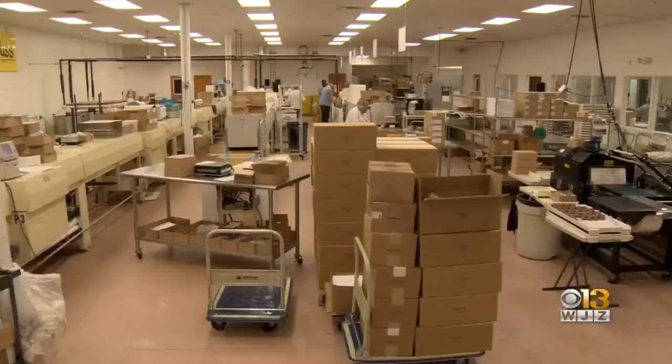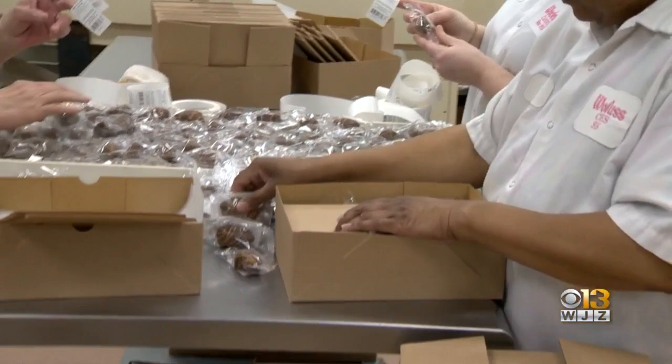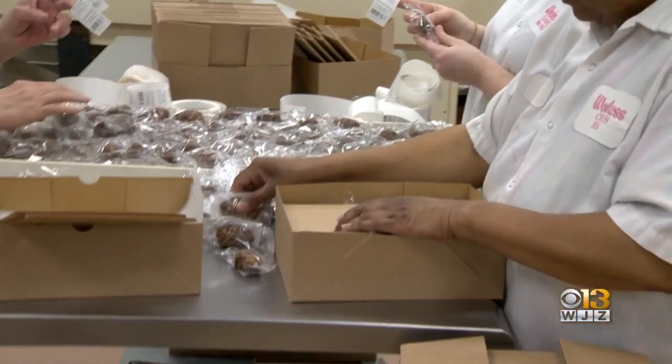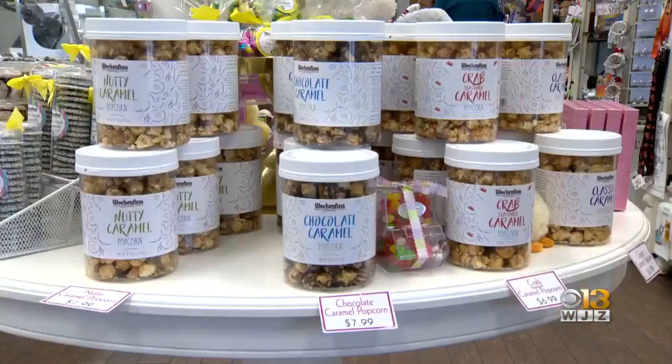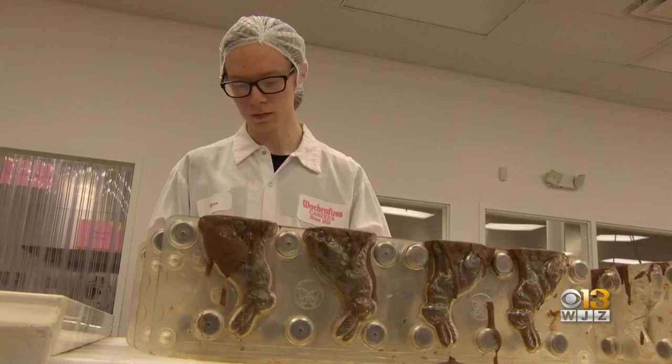On Saturday, you can be in the room where it happens — the seventh annual Walken Fuss factory tour. They're just amazed at the amount of handwork involved in it, that it's not just an automated assembly line. Doors open at 9 a.m., free samples for all, with more than 2,000 people here last year.